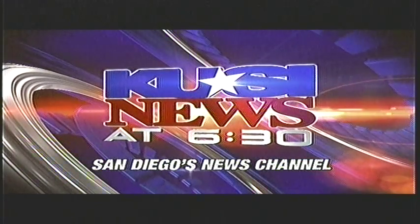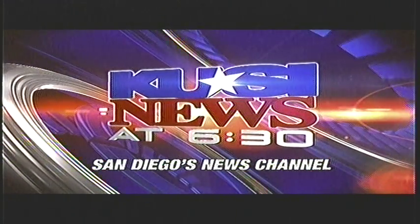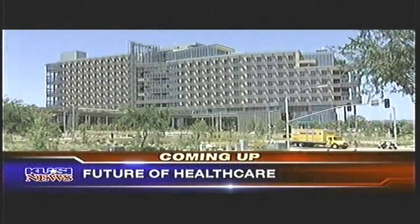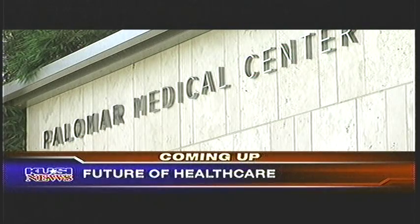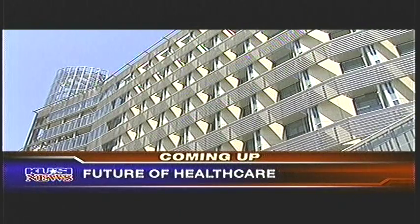You're watching the KUSI News at 6:30. It's a look at the future of health care. Palomar Medical Center shows off some state-of-the-art technology that you won't find anywhere else.